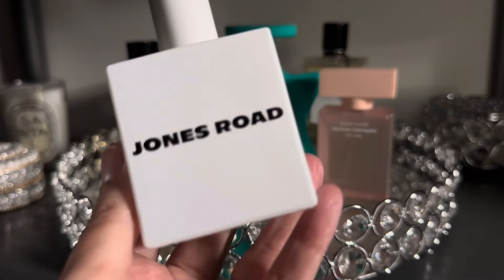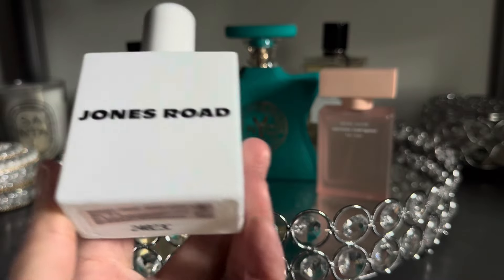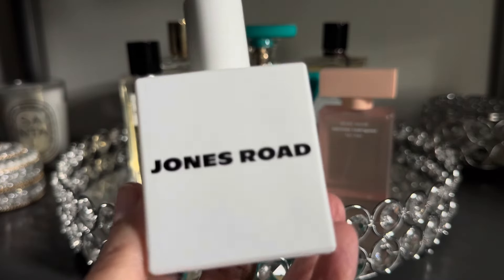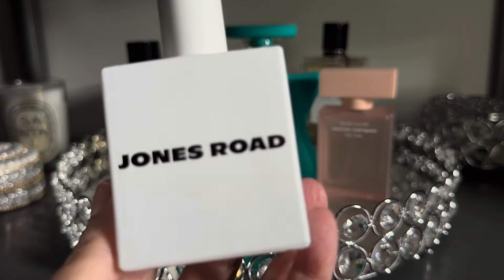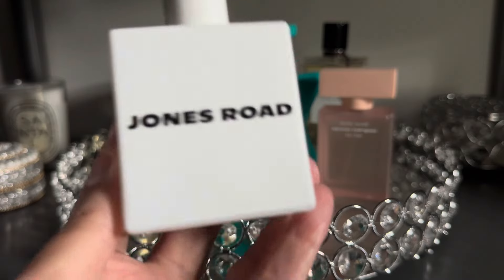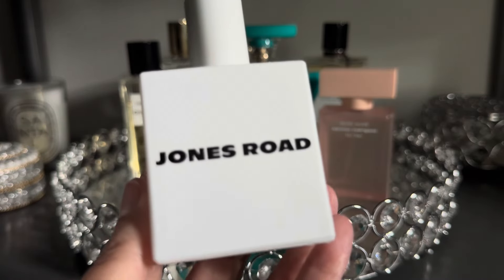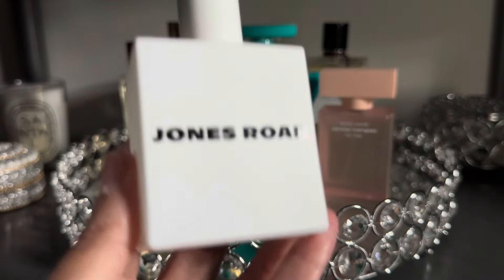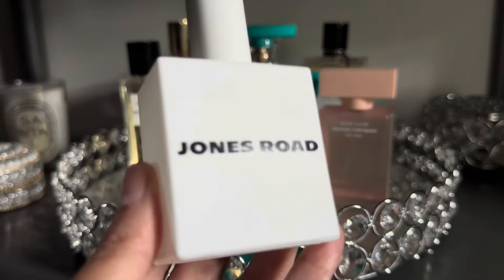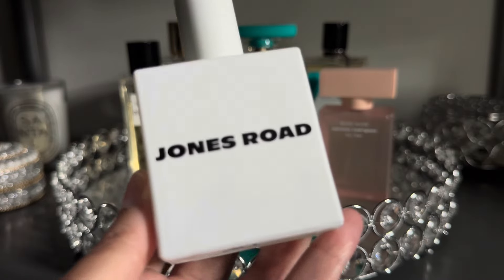Another relatively new fragrance I picked up last month is from Jones Road. This is called Shower — I actually had a subscriber ask me about it and I didn't realize that was the name. In any case, it is a beautiful fragrance that just smells clean and fresh like you just got out of the shower, and it is kind of perfect for the hot, humid days we are already getting into here in the month of April.